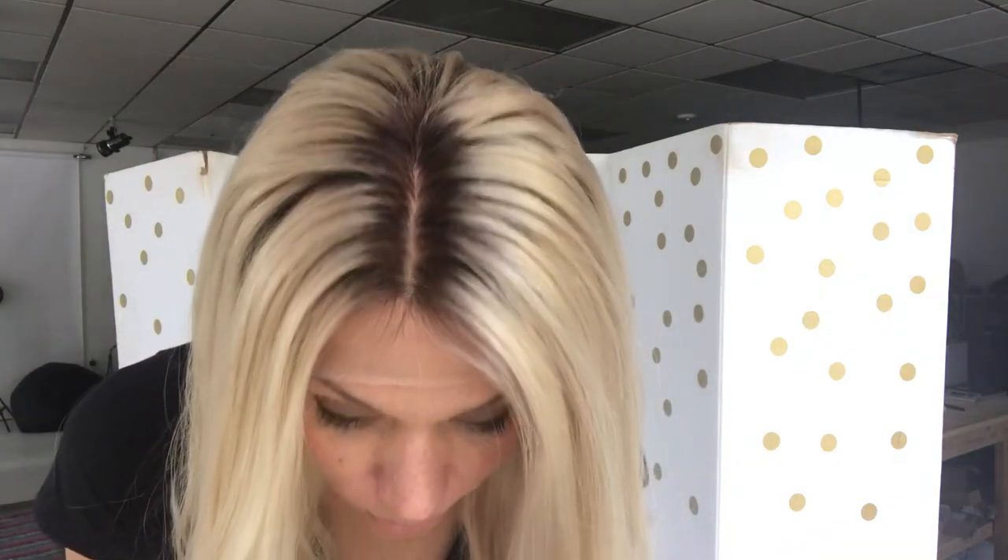Hi there, I'm here with Garda wig number 992. This is a small cap, full lace silk top in a pale blonde with rooting — the rooting is a medium brown. I'll take it off and show you so you can see that a little bit better. This is not a platinum, but it is a very pale blonde and just has a little hint of yellow to it still.